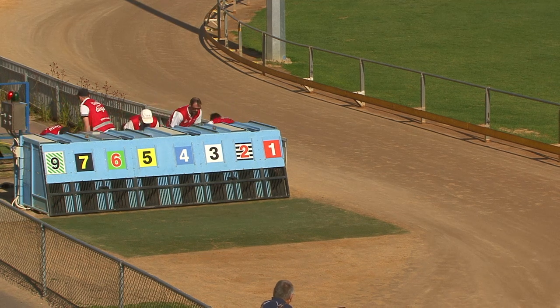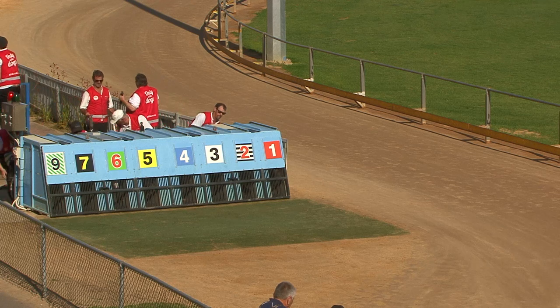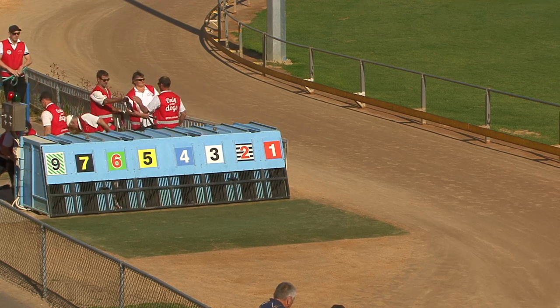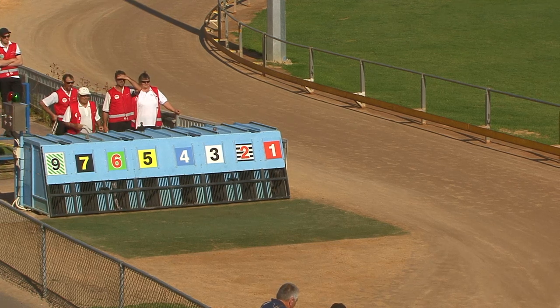Nick, at around the $4.40 mark, would give you a good run for your money. Race 8, last leg of the quaddie, just about set, and the lure is set on its trip.